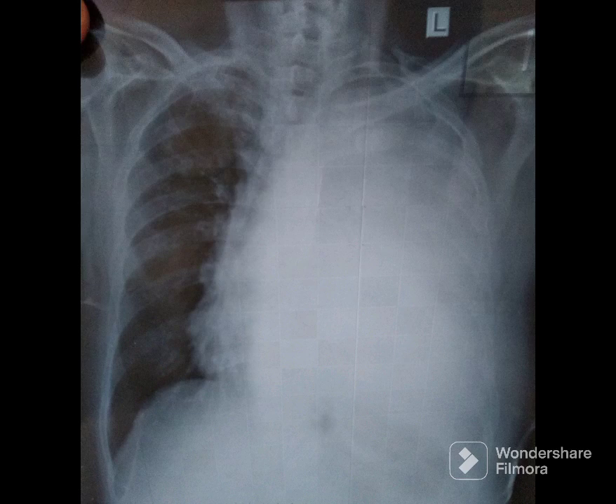Welcome to Chest X-Ray Mastery. You will be provided 15 seconds to look at the displayed chest X-ray and make your impression. At the end, we will provide key findings and diagnosis. Your time starts now.